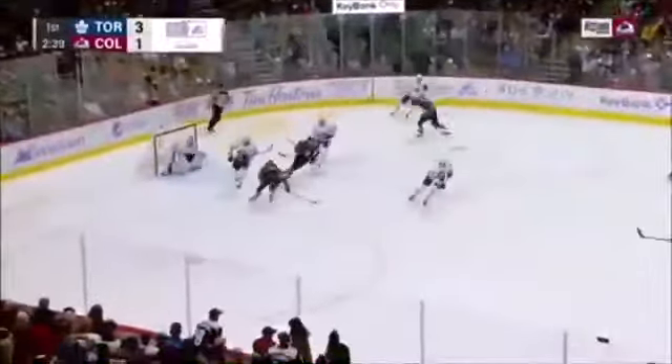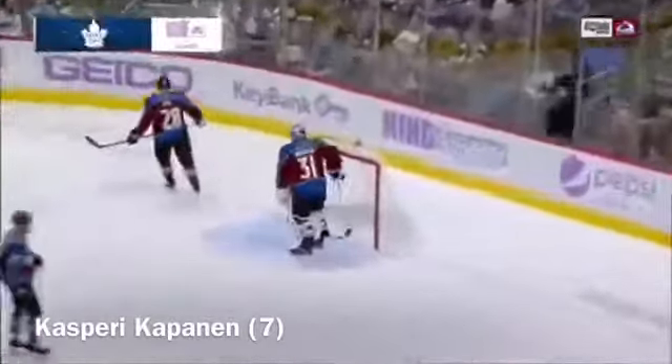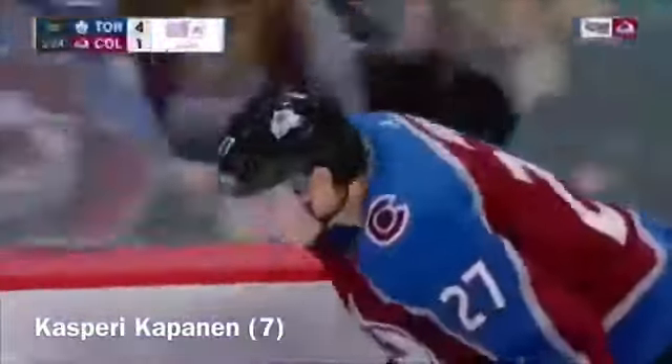The goaltender at Meade — watch out, here comes a breakaway for Kapanen. In, shoots and scores! Kasperi Kapanen has made it a 4-1 lead for the Toronto Maple Leafs.